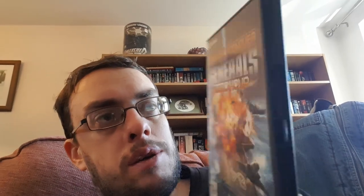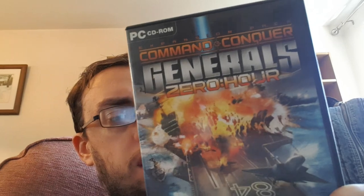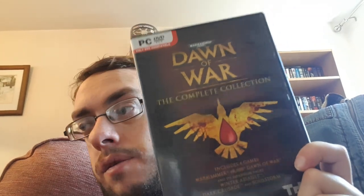A Command & Conquer Generals Zero Hour expansion pack — I think this cost me a pound — sold for around £7.99 to £8.99 plus shipping abroad, so about £3 to £4 profit from a pound. And it's Dawn of War Complete Collection — cost me a pound, sold for £11 within the UK — about £5 to £6 profit on that.